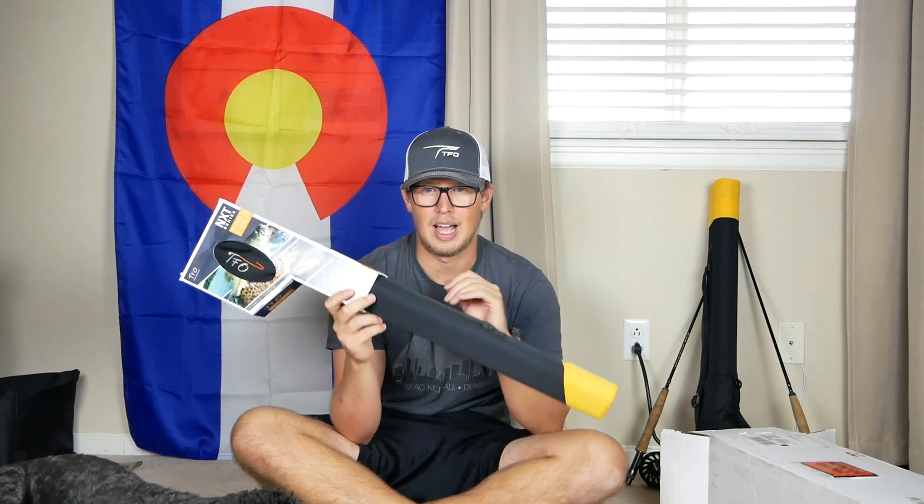Temple Fork makes some outstanding quality stuff — they have some of the best business practices you'll find. Customer service is next to none, they lifetime warranty their stuff, and some of the best fly fishers in the game are involved in making these rods. I will ship this anywhere in the US or Canada. The only place I can't ship is across the ocean — shipping overseas would be pretty expensive, almost as expensive as just buying the thing. But if you're in the US or Canada I can definitely ship this, and if you're not I'll try to figure something out.